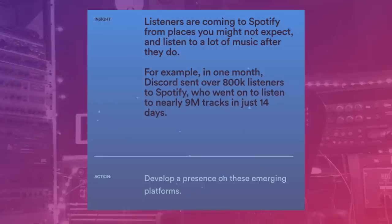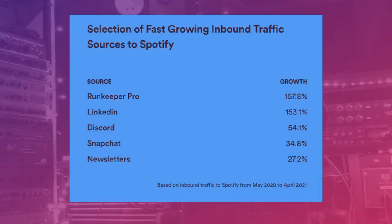They also add some interesting details on new sources of traffic Spotify is seeing in 2021. Discord is moving a lot of streams — in one month, Discord sent over 800,000 listeners to Spotify who wanted to listen to nearly 9 million tracks in just 14 days. What shocked me is that LinkedIn and the running app Runkeeper are also moving big numbers. Particularly if your audience is under 25, Discord really seems to be where the most passionate music fans are driving streams right now, so finding the chats where your music lives is crucial.